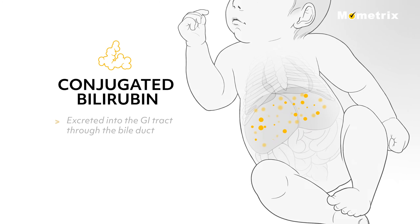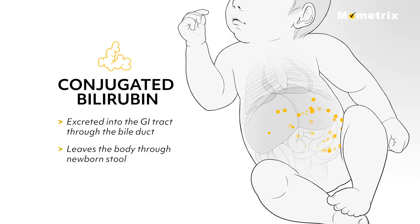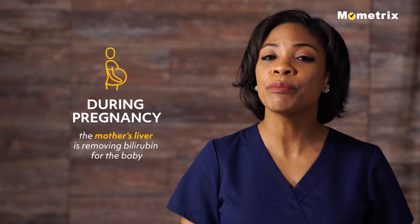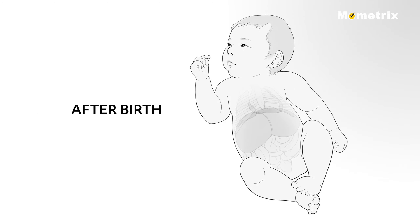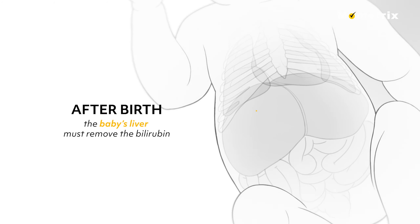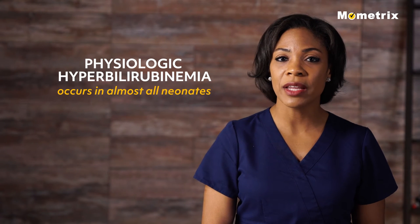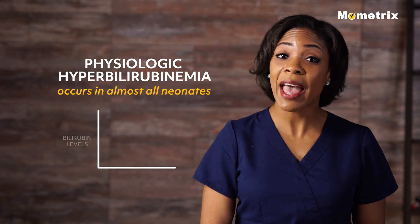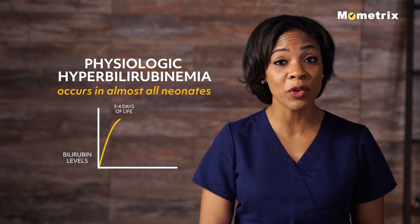Conjugated bilirubin is excreted into the GI tract through the bile duct and leaves the body through newborn stool. During pregnancy the mother's liver is removing bilirubin for the baby, but after birth the baby's liver must remove the bilirubin, and sometimes the liver is not developed enough to get rid of it. Physiologic hyperbilirubinemia occurs in almost all neonates, with bilirubin levels at their highest by three to four days of life, then decreasing thereafter.